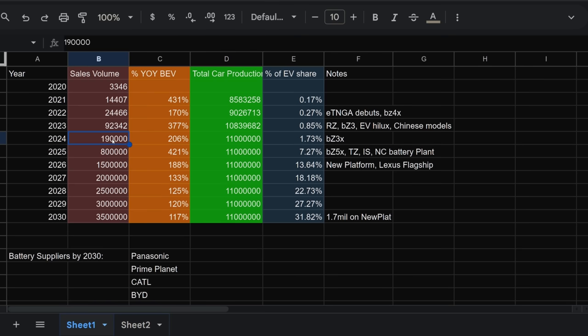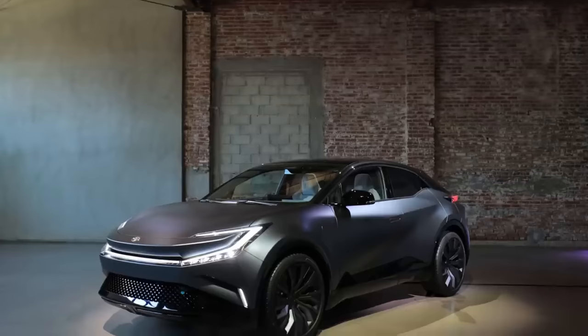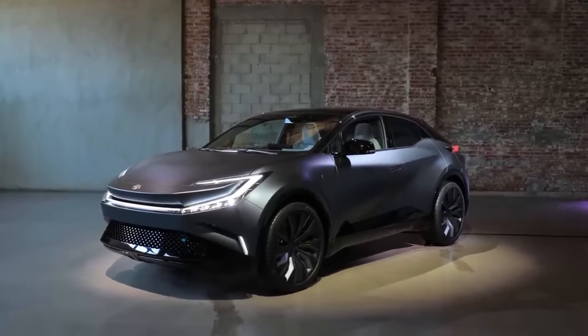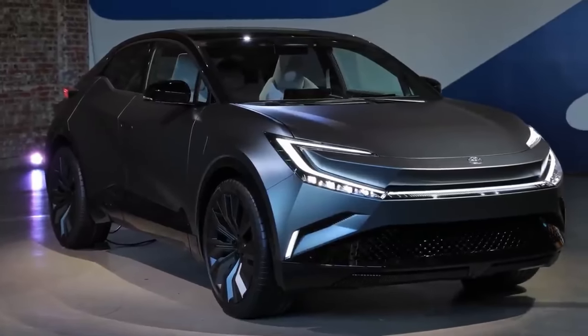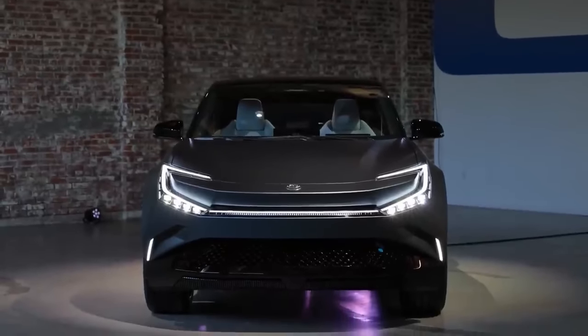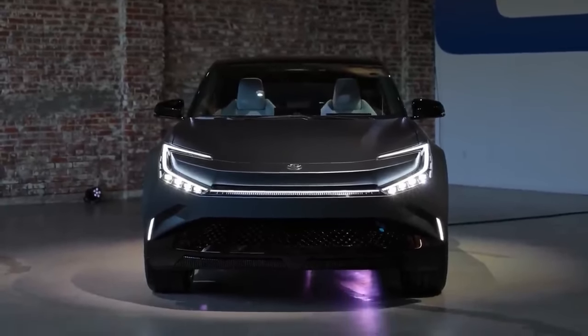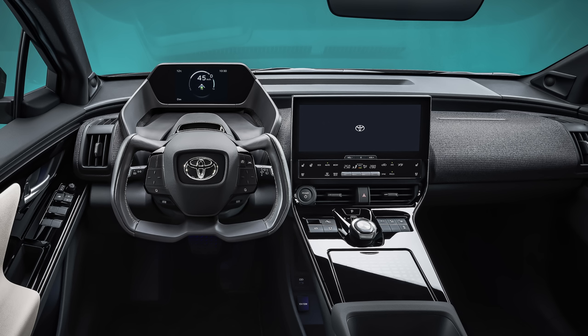Looking into next year, Toyota wants to produce essentially 100,000 more BEVs compared to this year — about double the year-over-year production — which will bring them to almost 2% of Toyota's total battery electric volume. We don't know what new battery electric products Toyota will announce in 2024. They teased the BZ Compact SUV at last year's LA Auto Show — what I'm calling the BZ3X — which features a more fun and cool design compared to the plastic black cladding of the BZ4X.